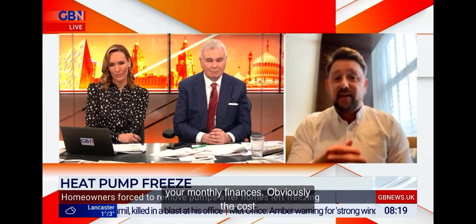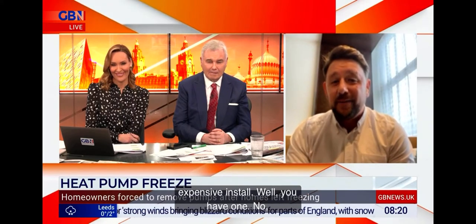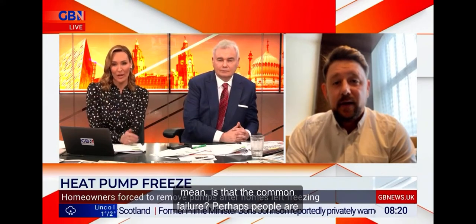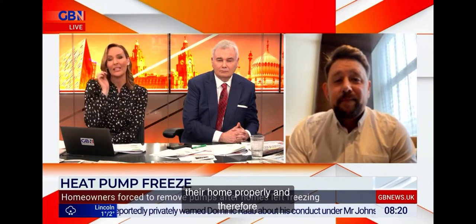Obviously the cost is there, the government grants are there, they can help, but it is an expensive install. Do you have one? No, I don't. My home is not insulated well enough for me to consider it at this stage. And is that where people are going wrong? Is that the common failure — people are going, right, I'm going to get one of these, but actually they haven't bothered to insulate their home properly, and therefore they're finding that all the heat is just escaping and it's not getting to the temperature that they want?